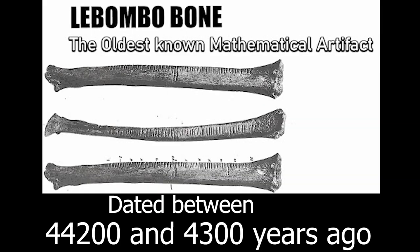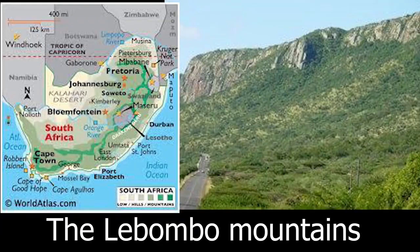An even older bone with markings has also been found in the southern part of Africa. The Lebombo bone, another significant find, has been dated to between 44,200 and 43,000 years ago, making it much older than the Ishango bone, with which it is sometimes confused — they are two different bones. The Lebombo bone is a bone tool made out of the fibular bone of a baboon, discovered in the Lebombo Mountains located between South Africa and Eswatini.